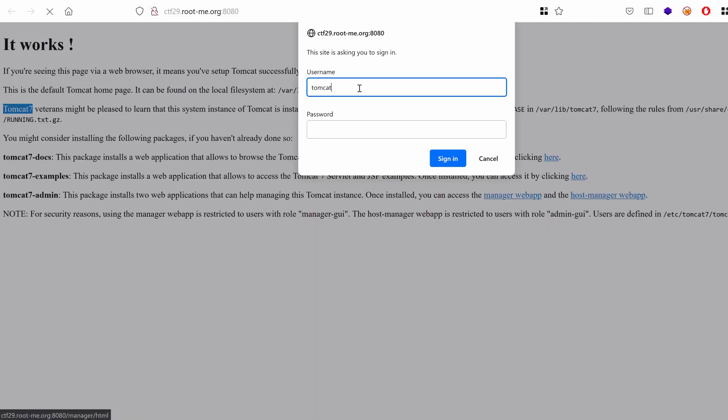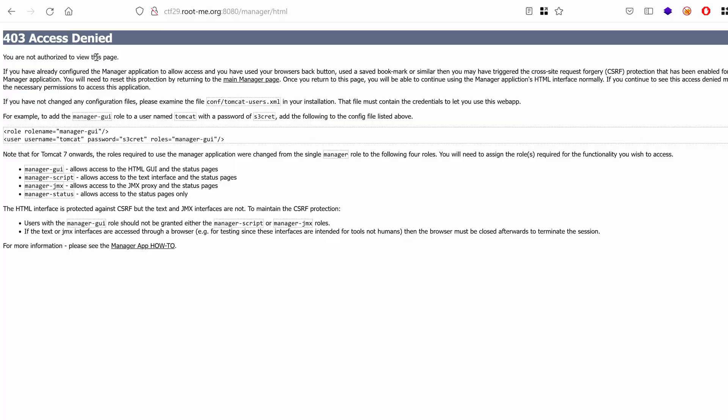I try the default credentials — Tomcat for both username and password. Unfortunately, I get access denied. It's not all wasted effort though, because I just learned some good and bad news. The good news is that the credentials are correct, but the bad news is that the GUI admin dashboard has been disabled. But hackers never get tired — if you should only get one thing from this, it's that hackers never give up.